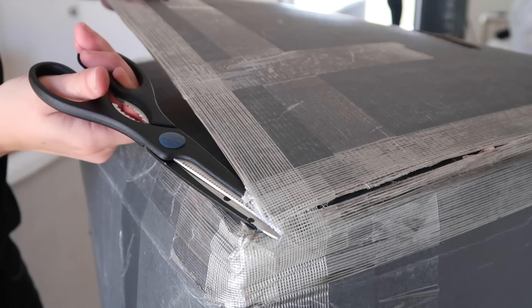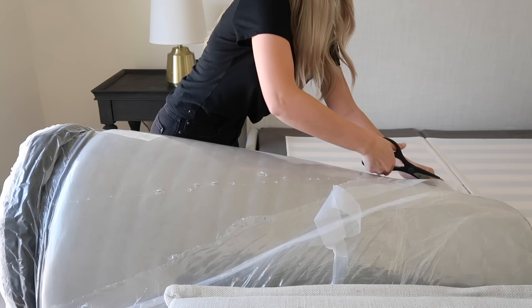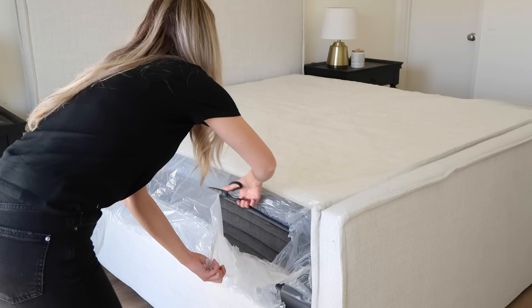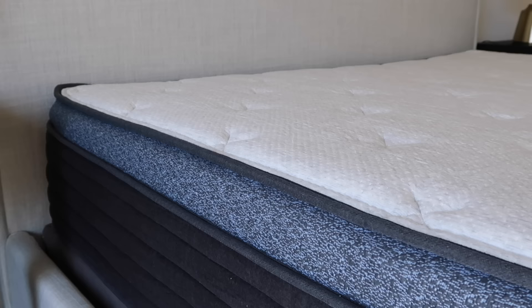The best part is Helix delivers your mattress right to your front door for free within the US. It comes all rolled up tightly in the box and it's super easy to set up yourself. With your Helix mattress, you actually get a 100-night sleep trial and a 10-year warranty. They also have financing options and flexible payment plans.